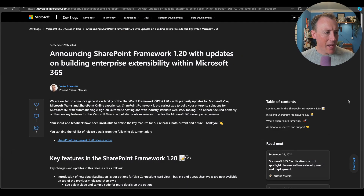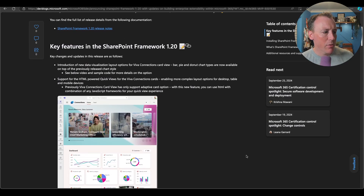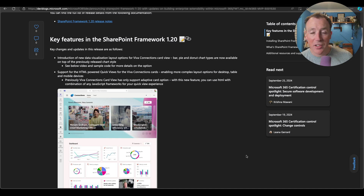We've talked about this a couple of weeks ago — probably more than that, time goes quickly — and that is SharePoint Framework version 1.20. It's now generally available. The last time we spoke about it was in preview, so it's now GA, which is exciting. There's a new blog post all about it. Some key features: support for HTML-powered quick views, which is going to be huge for developers.